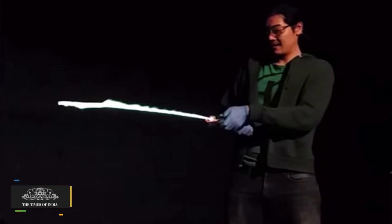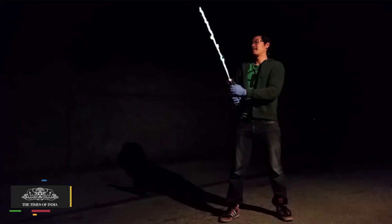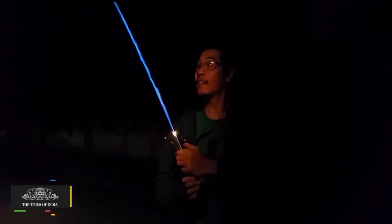An American YouTuber who says that he likes to make pretend things into real things claims to have created a lightsaber that actually works.